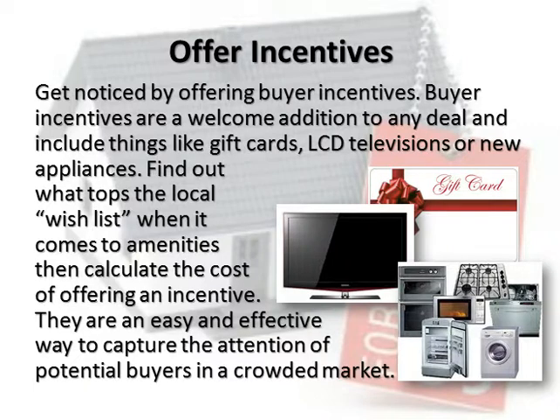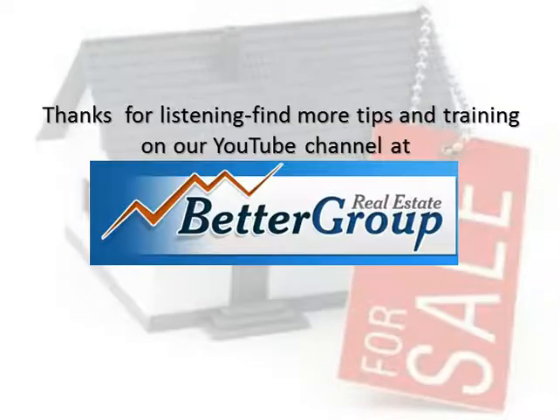Incentives are an easy and effective way to capture the attention of potential buyers in a crowded market. Find more tips and training on our YouTube channel at bettergrouprealestate.com.